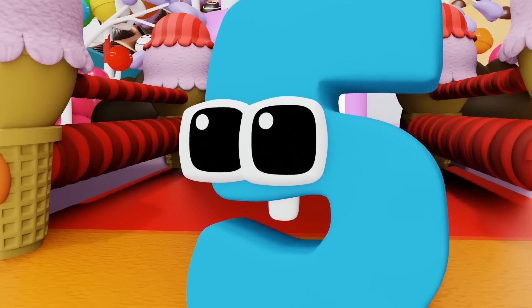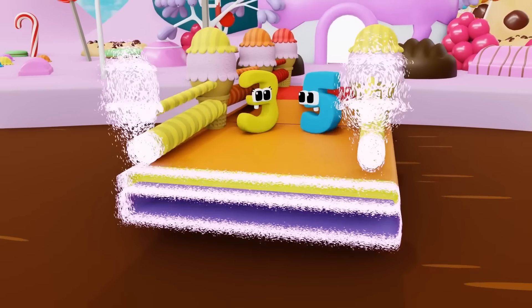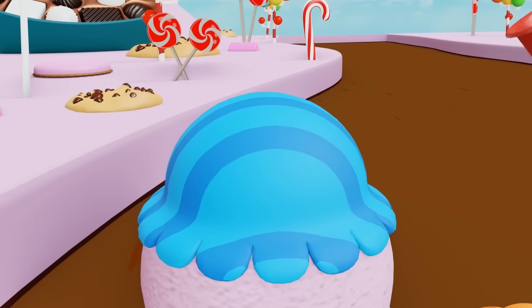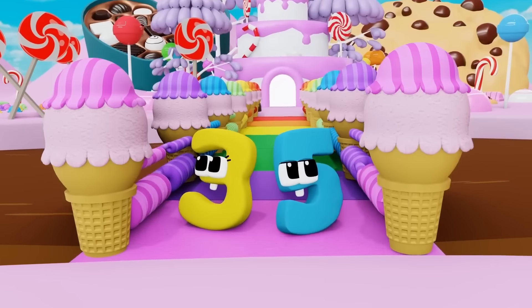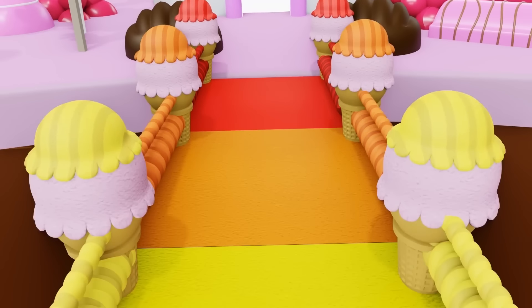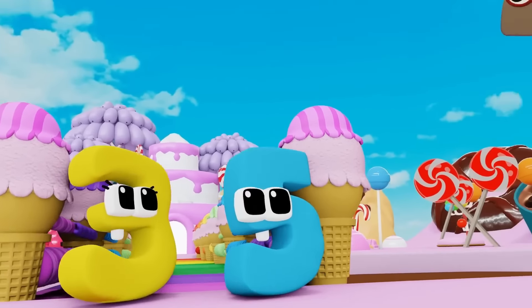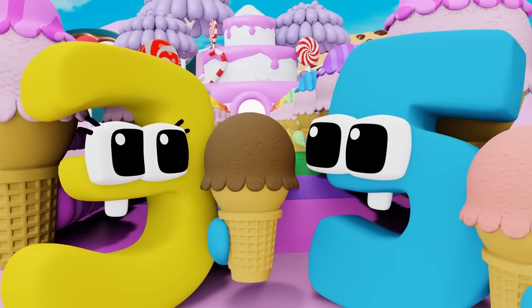Yes, it worked! It's yellow next, then green, then blue, purple, and finally pink. The colors of the rainbow are red, orange, yellow, green, blue, purple, and pink. Yeah! We did it! You completed the puzzle. Now you can have some ice cream. Thank you!